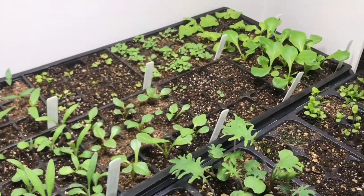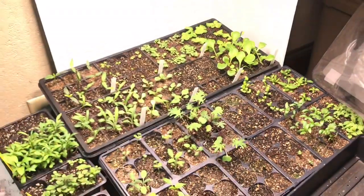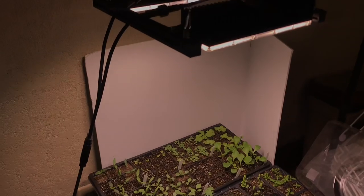There's a little bit of kale in there, some lettuce, and I believe some herbs. Since this filming I have transferred a lot of these and started a bunch more stuff, so you guys will see that pretty soon as well.